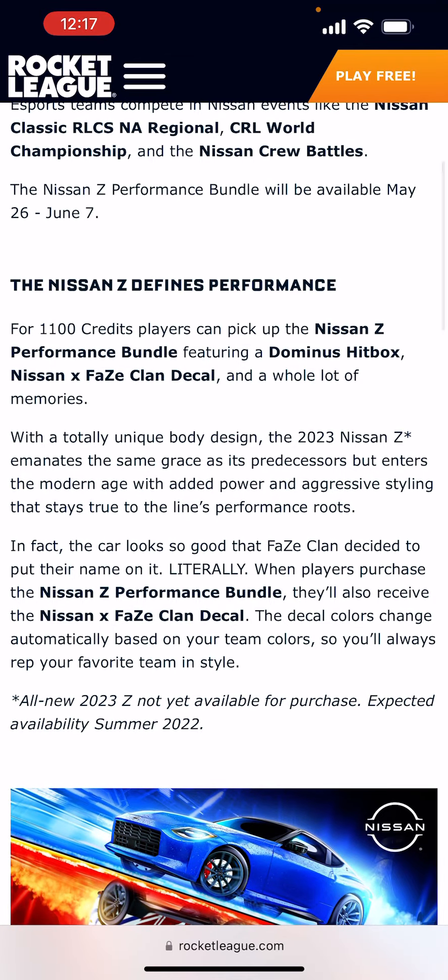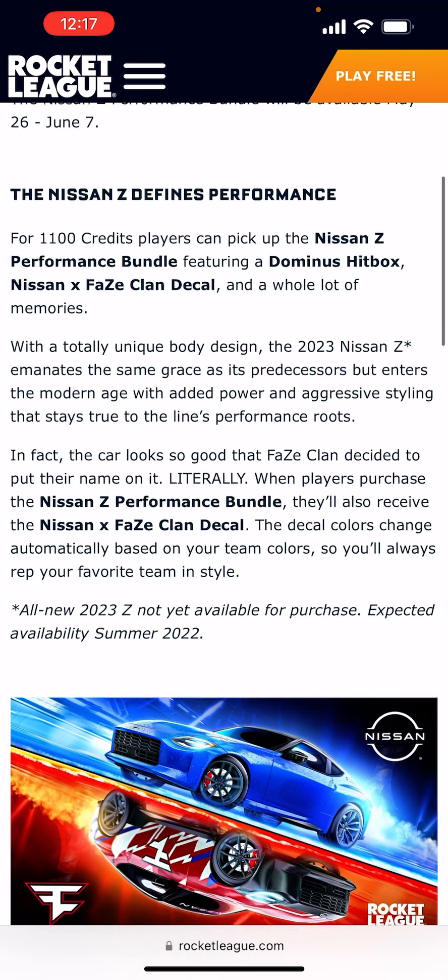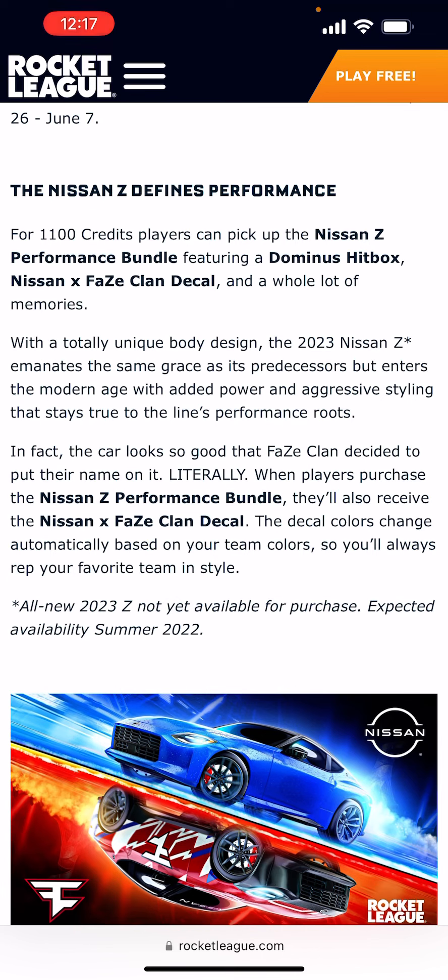The 2023 Nissan Z emanates the same grace as its predecessors but enters the modern age with added power and aggressive styling that stays true to the line's performance roots. The car looks so good that Faze Clan decided to put their name on it literally. When players purchase the Nissan Z Performance Bundle, they'll also receive the Nissan x Faze Clan decal — the decal colors change automatically based on your team's colors, so you'll always rep your favorite team's style.